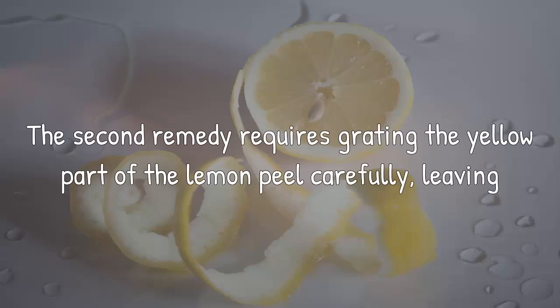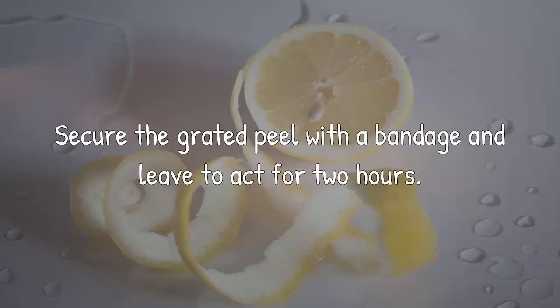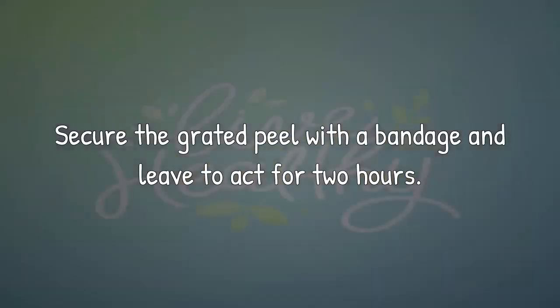The second remedy requires grating the yellow part of the lemon peel carefully, leaving the white part out. Apply the peel directly onto the painful part, rubbing gently. Secure the grated peel with a bandage and leave to act for two hours.